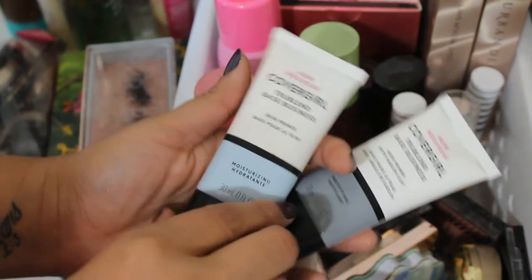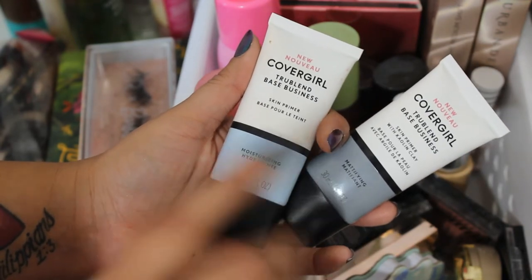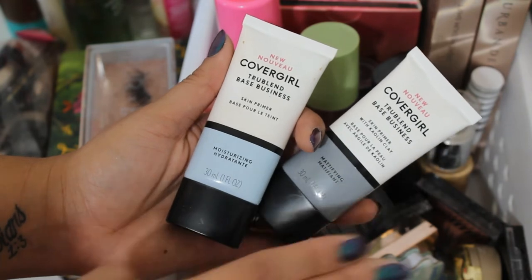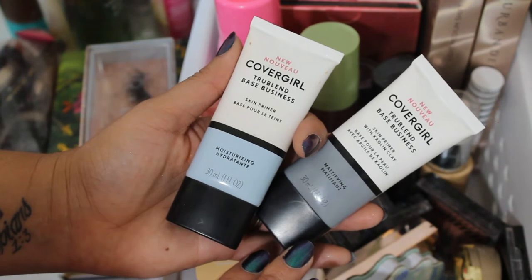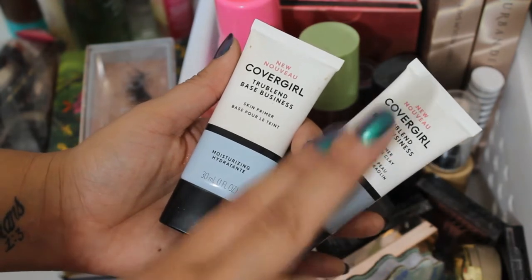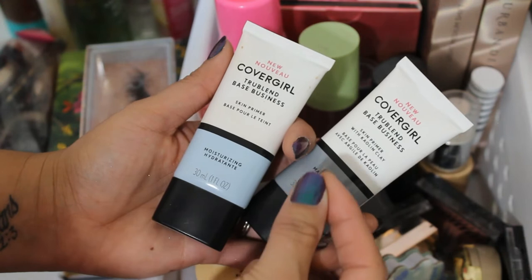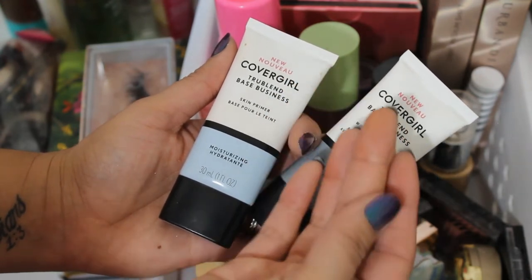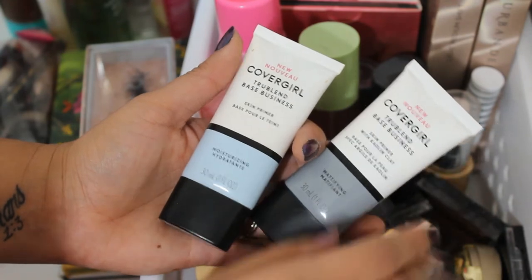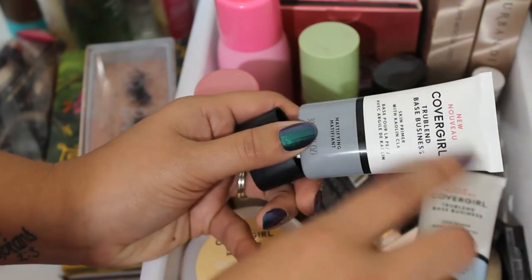Moving on to the CoverGirl primers that I put a lot more focus on. There's a mattifying one as well as a moisturizing one. I used both interchangeably throughout the month to really test them out. Now I've said before that because I have drier skin and don't tend to deal with oiliness, I didn't feel I needed a mattifying primer. But this one really intrigued me because most mattifying primers are very thick — they feel like they're sucking all the moisture out of your skin. This one, however, came out very lotion-y and thin. You can see how nice it is.